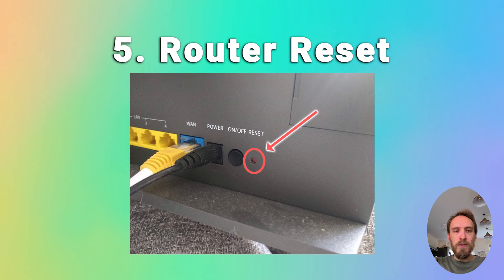Finally, try resetting your router if none of that has helped. There will be a hard reset switch on the back of your router. Put a paperclip or pen into that switch and hold it for at least 10 seconds to reset your router back to factory settings, then try your TV again.